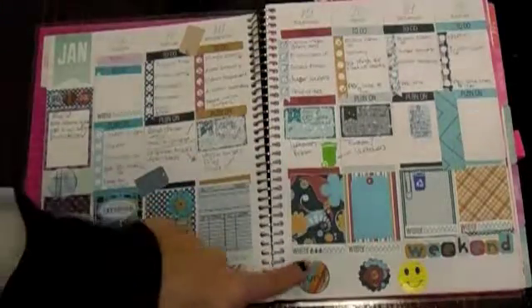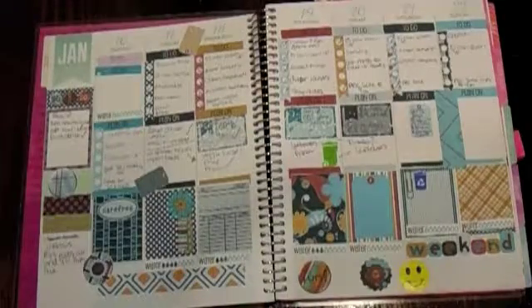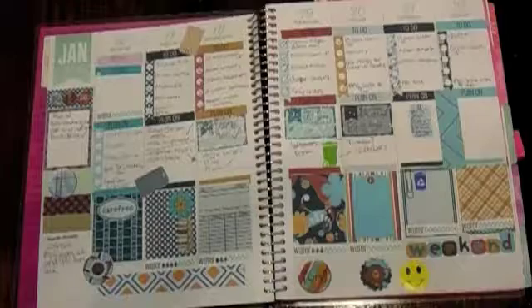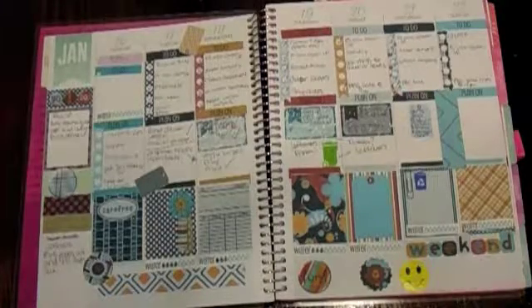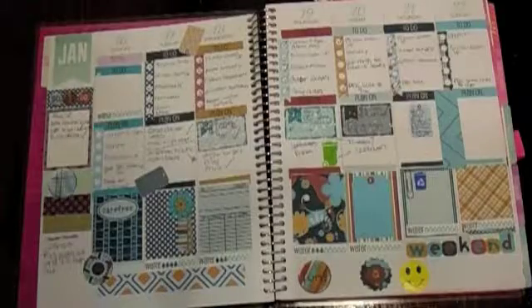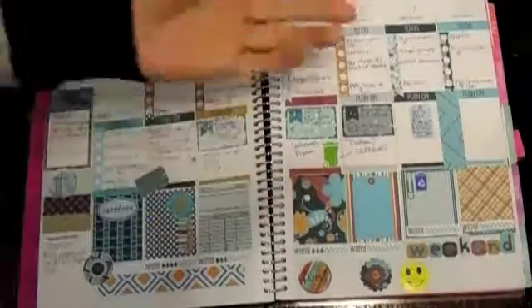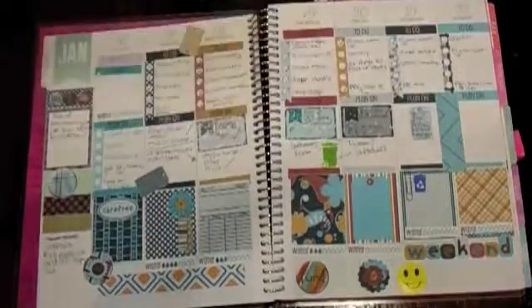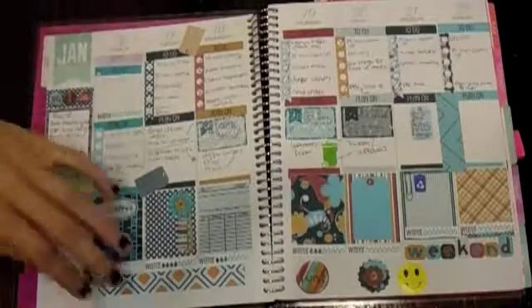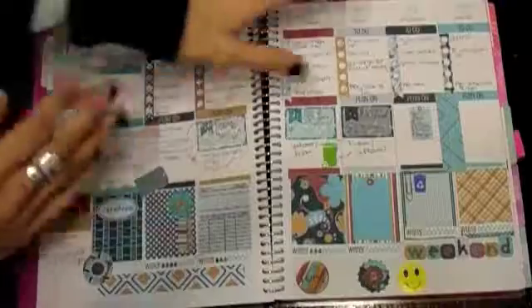So I learned to basically put my checklists first and then go around and plan everything else. I also realized that I don't like these water stickers — I don't track how much water I drink since I'm constantly drinking throughout the day. Sometimes I have blank space; I try not to have too much, but I do like having a functional planner. A lot of stickers — any more than this — would overwhelm me.